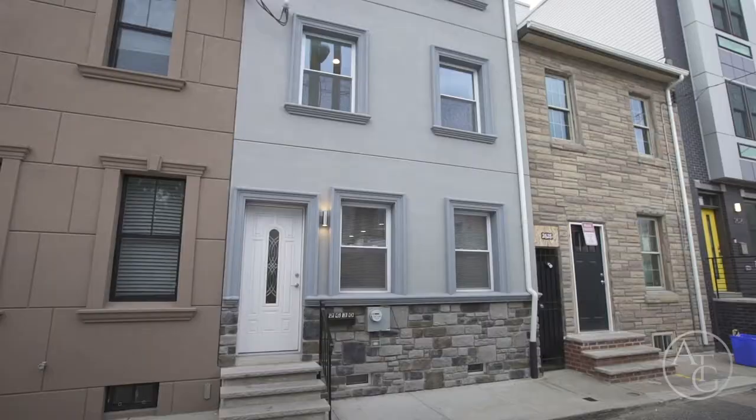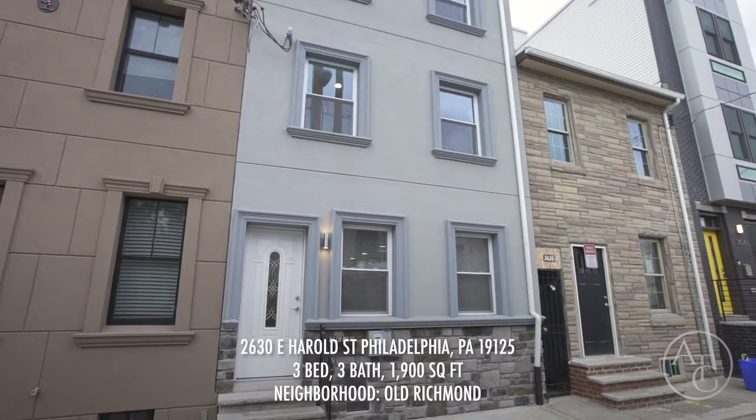Have you thought about taking advantage of these low interest rates with a property below $350,000 and in close proximity to Fishtown? I have the right home for you. Let's go take a look.